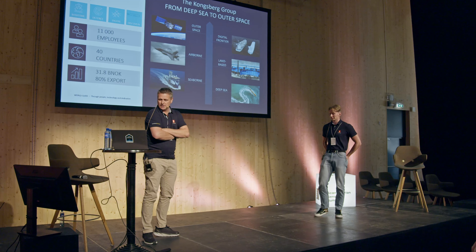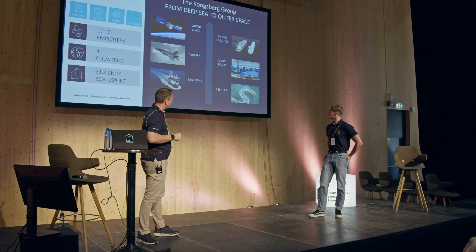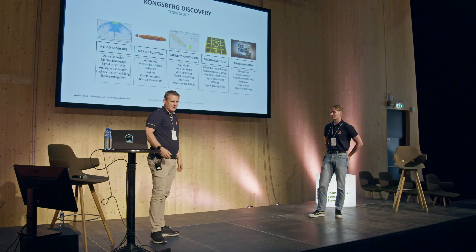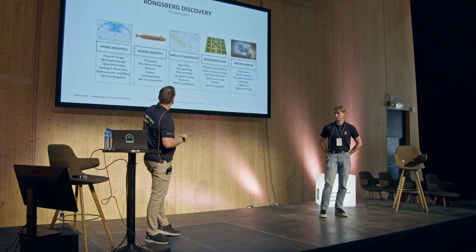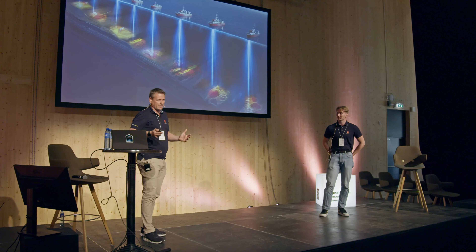We have around 11,000 employees and we do lots of different things. We do space things in Horten, defense things and digital things. But from Discovery, we're mostly concerned about the deep sea. We have quite a lot of different technologies, sensor types and things we're building. Our talk today will focus mainly on the hydroacoustic part. Kongsberg makes high-end sensors and we excel the most when it's really hard or difficult. Lots of people can make hydroacoustic sensors for the first 50 meters, but when it's time for Kongsberg, we're in the thousands of meters or down to 10,900 meters.